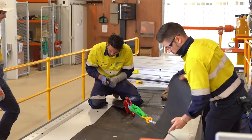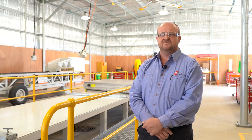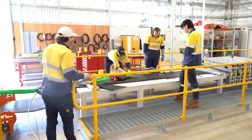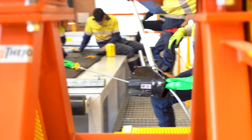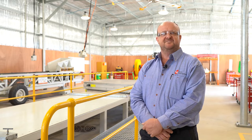As a belt splicer you can take your career to many different places — you can work all over the world, and I have personally. The industries you would predominantly work in is the mining industry. In Western Australia, probably 90% of the business. But you do have opportunities in quarries, cement plants, coal mines over east, all over the world. You could even do a chocolate belt at a Cadbury factory over east if you want to.